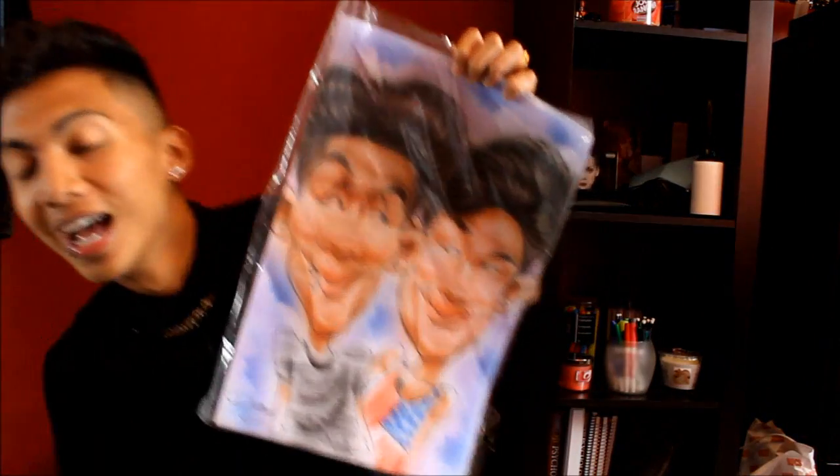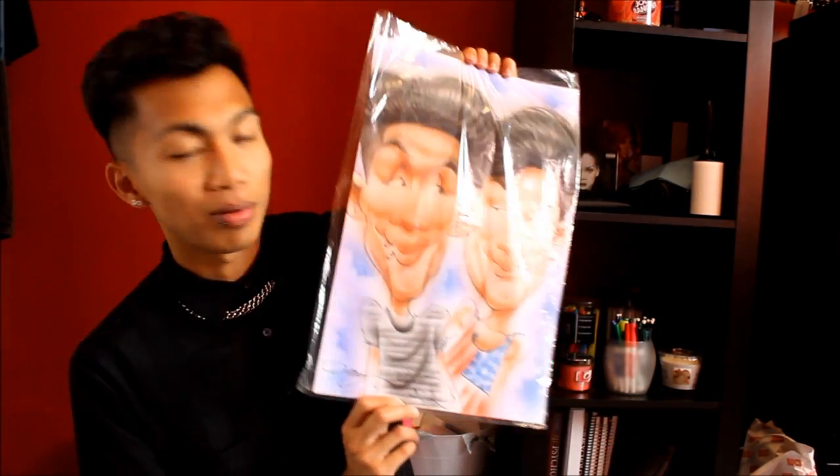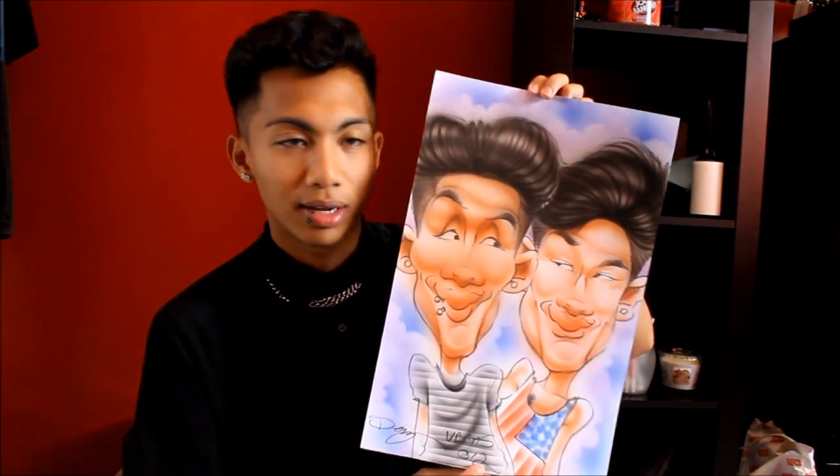I also forgot to show you guys — me and my boyfriend got our caricatures done in Vegas. It turned out like this — I'll do a close-up. You guys can probably tell who is who. The hair is very detailed, it's actually really nice. But it made us look hella gay — like, gayer than we look now. But it's cute, I like it.